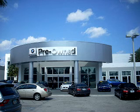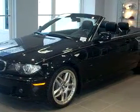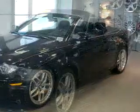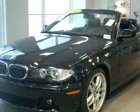Welcome to Vista BMW of Coconut Creek, the largest BMW dealer in the world. You will love this black 2004 BMW 330ci, equipped with a 6-cylinder engine and an automatic transmission with 67,941 miles.